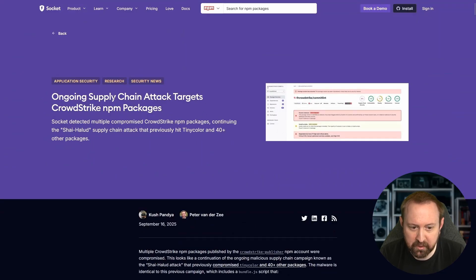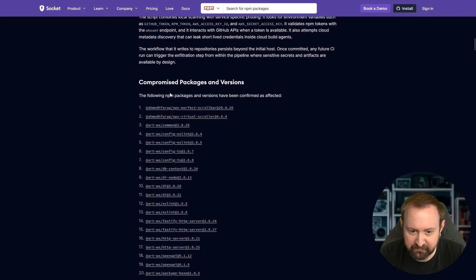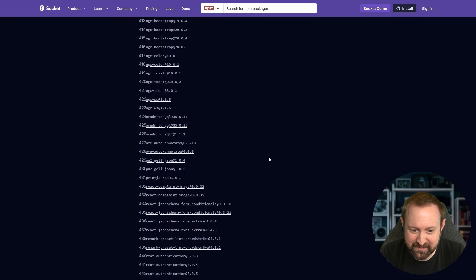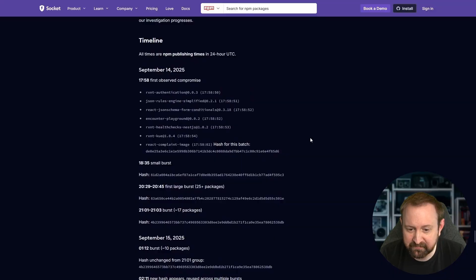This is the ongoing supply chain attack, also from Socket, which targets CrowdStrike's NPM packages — yes, CrowdStrike's NPM packages were compromised. Scrolling down, there is a huge list of affected packages. When I started recording I thought it was around 180, but it is now 477, and this is going to increase because it's a worm. Every time one of these gets used, the potential for it to spread increases. Well done to the folks at Socket for detecting this and writing it up.